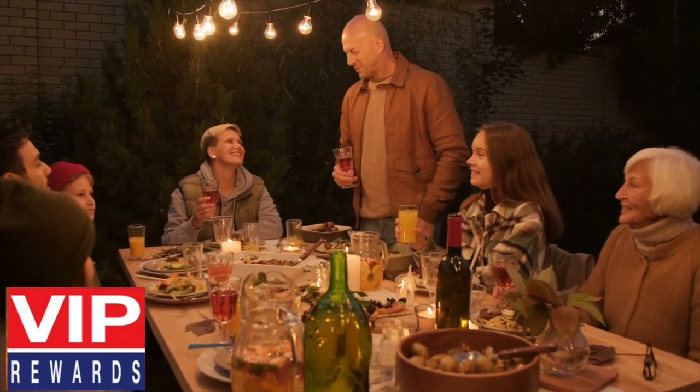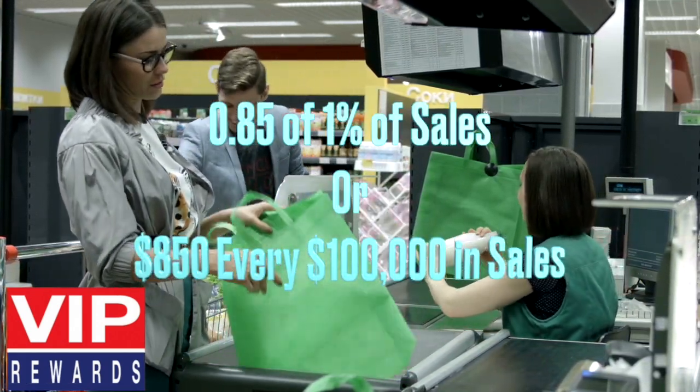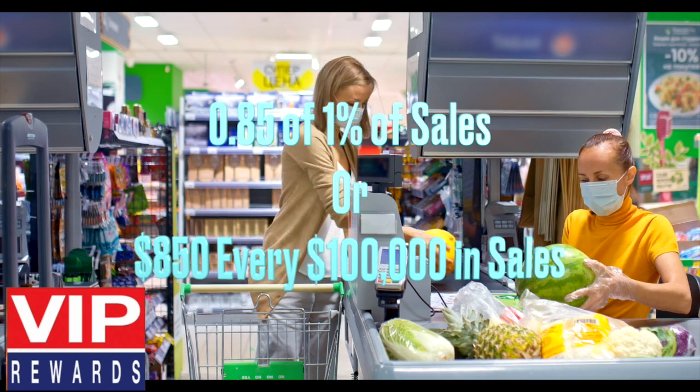Our clients have achieved double-digit increases with our VIP Rewards Program that costs less than 0.85 of 1% of sales, or $850 every $100,000 in sales at its peak.